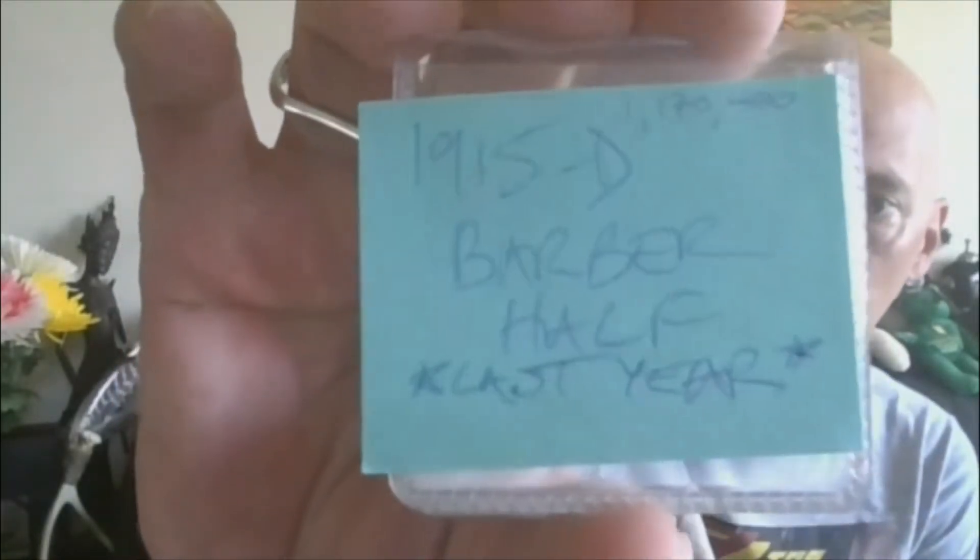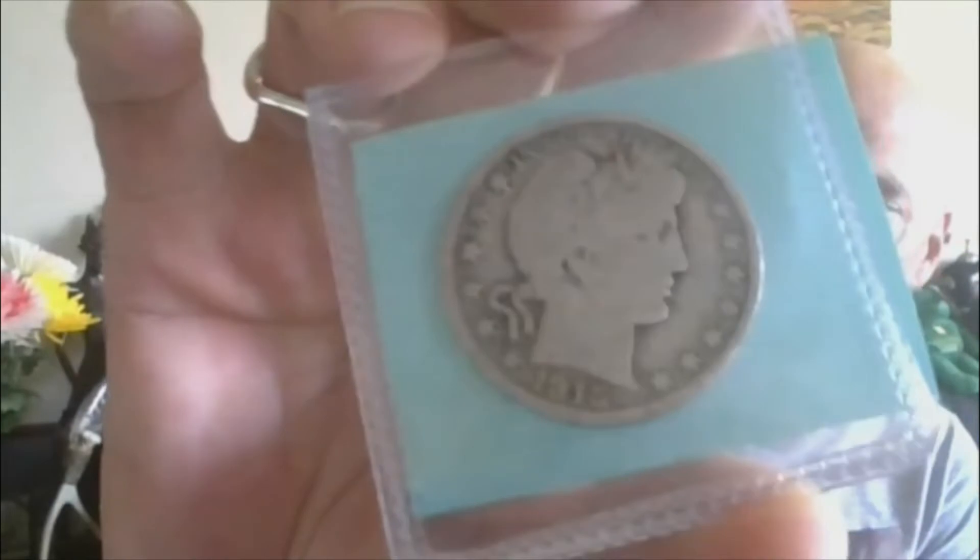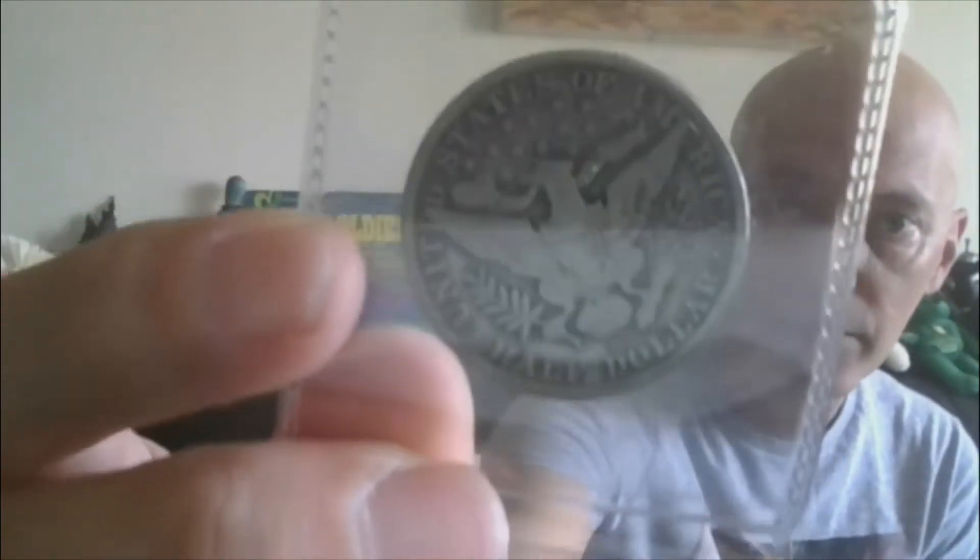Lot nine, moving on to a 1915-D — last year of issue for the Barber Halves. That will be lot nine.